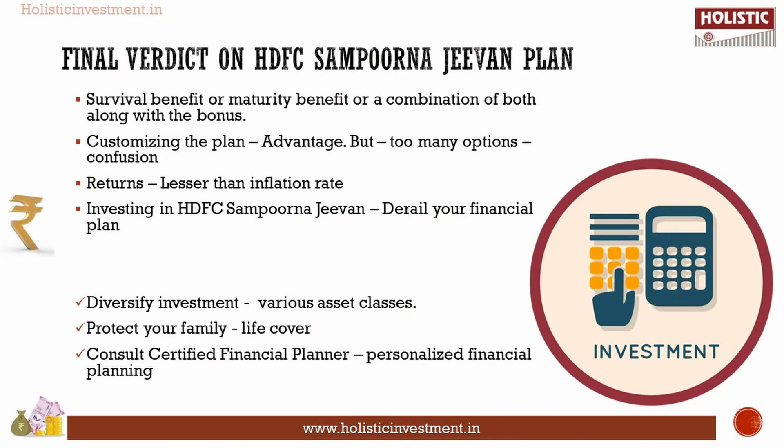Our final verdict on HDFC Sampurna G1: the plan offers various combinations of benefits — survival benefit, maturity benefit, or both, along with bonuses. Though customization is an advantage, too many options lead to confusion. Analysis reveals that returns are lesser than the inflation rate; investing in products that do not beat inflation means lesser purchasing power in the future and less money for your goals. Investing in HDFC Sampurna G1 derails all your financial goals. A prudent choice of investment products based on goals is essential. Never club insurance and investment. Diversify across various asset classes and protect your family with an adequate life cover to meet all goals and liabilities.